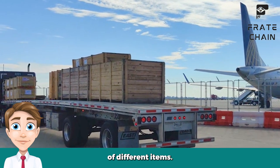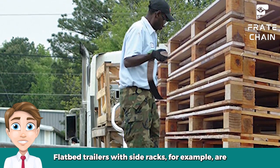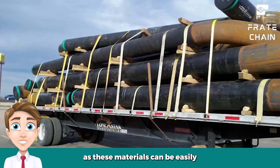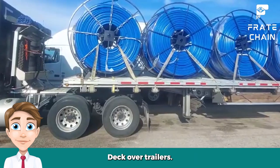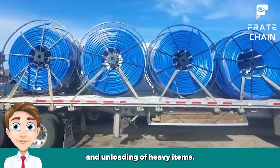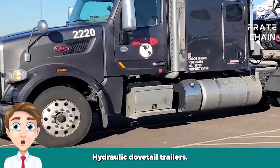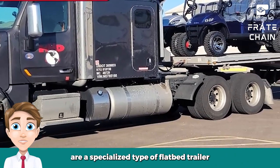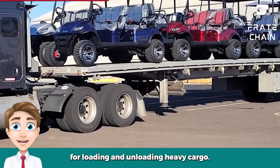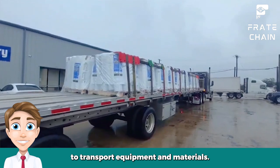Flatbed trailers with side racks are commonly used to haul lumber or oversized pallets of goods, as these materials can be easily secured to the racks using ropes or straps. Deck over trailers are another type designed to allow for easy loading and unloading of heavy items; these trailers have an upper deck that can be raised or lowered, providing extra clearance when loading or unloading bulky cargo. Hydraulic dovetail trailers are a specialized type featuring a hydraulically operated ramp at the rear, which can be lowered to create an inclined ramp for loading and unloading heavy cargo. These types of trailers are often used by construction or industrial businesses to transport equipment and materials.